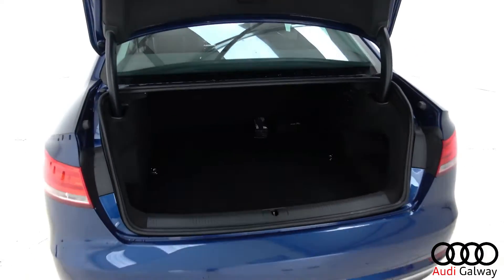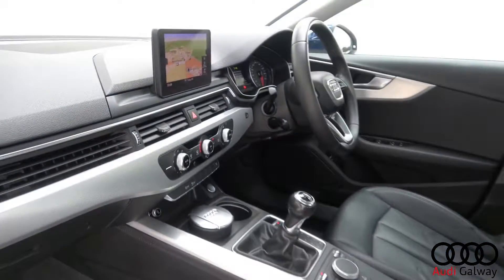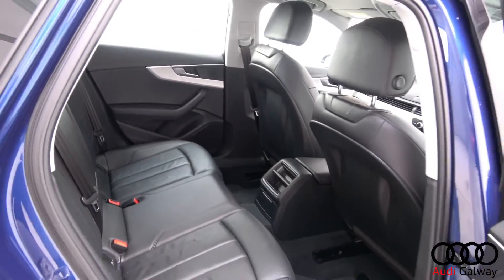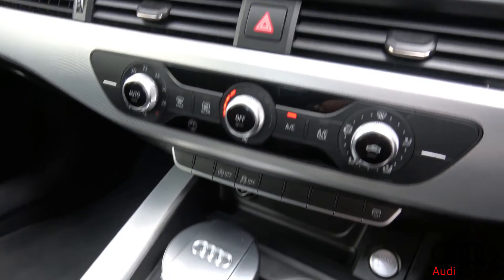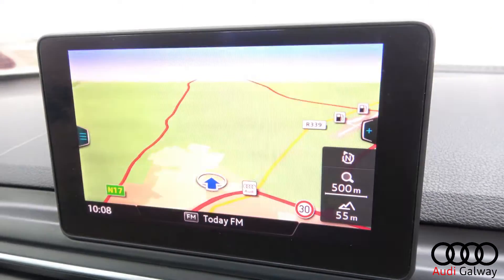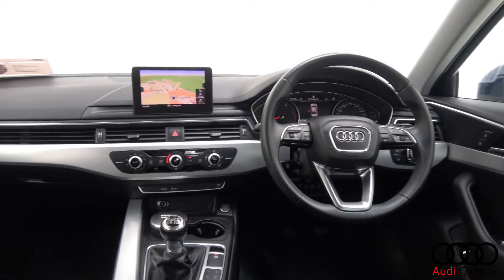The interior features black leather with aluminium trim, electric lumbar support, Audi MMI radio with satellite navigation, Bluetooth connectivity, a multi-function leather steering wheel, keyless ignition and cruise control.